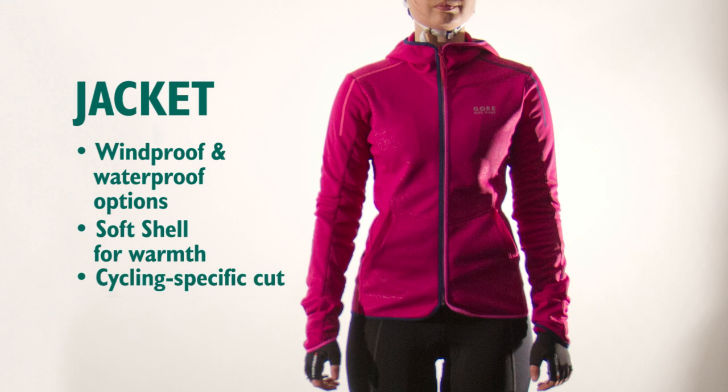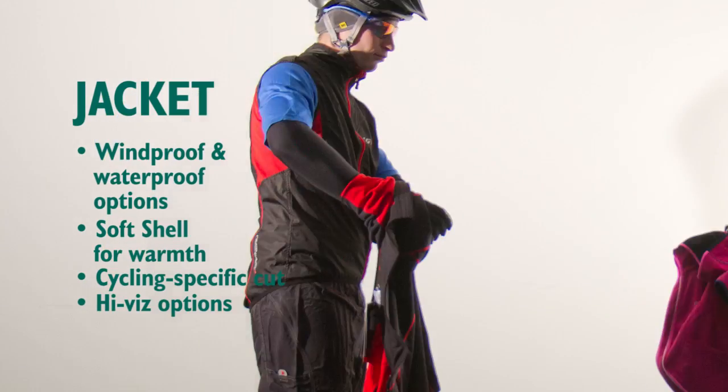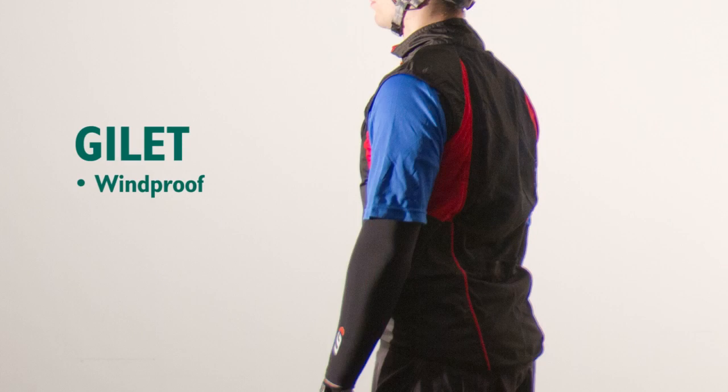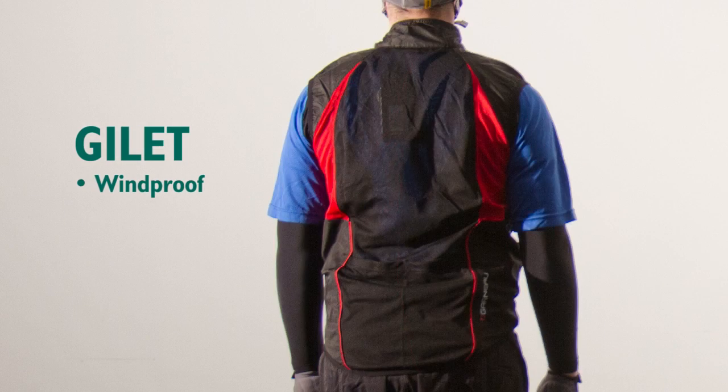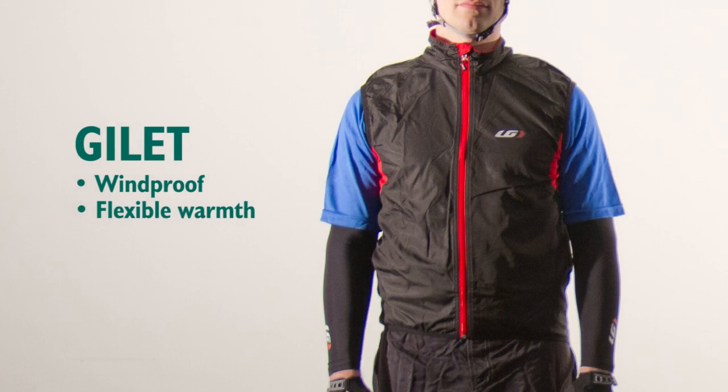Hard shells can be used in warmer conditions, whereas soft shells are for cold conditions only. A cycling-specific cut means you can still use your jersey pockets and the back is low enough to offer protection. On milder days, when a jacket is too much, a gilet is a good compromise to keep your torso warm. It can be easily stored in a jersey pocket to be pulled out for descents into a cool breeze or when the clouds roll over.